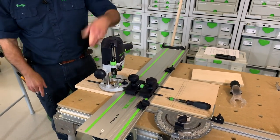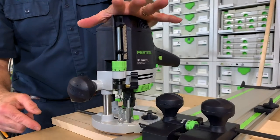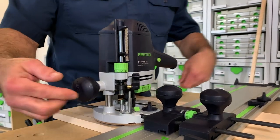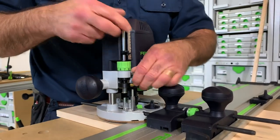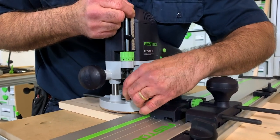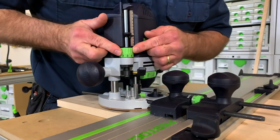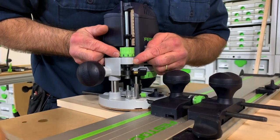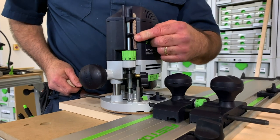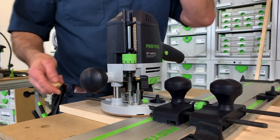I'm going to start at zero. I plunge the bit down and lock it at what I call ground zero. See these depth steps — in case I don't want to take the full plunge depth at once. I always use the last turret stop. If I need to micro-adjust, I bring it to zero — I'm not micro-adjusting today — and I push the rod down and zero it out.